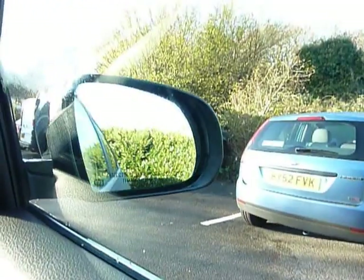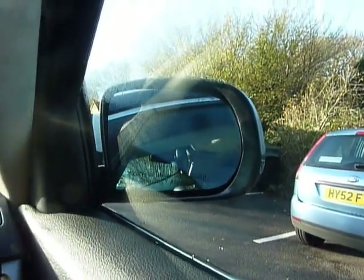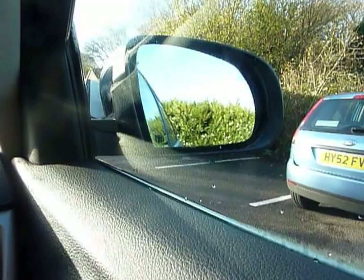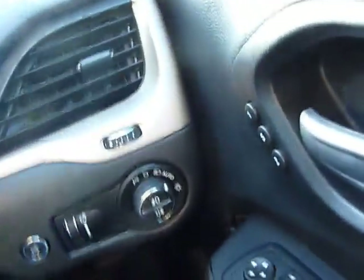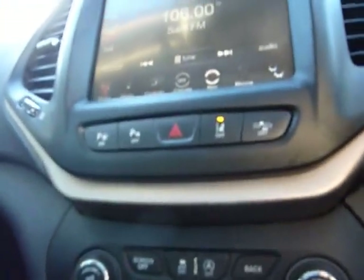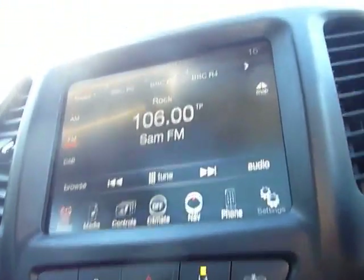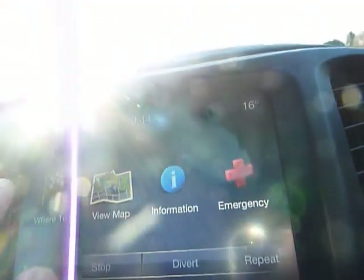That button there does your wing mirrors — another helpful touch having power-folding wing mirrors. You've got all-round electric windows, all the usual refinements: cruise control, air conditioning, satellite navigation, and quite a helpful touchscreen.